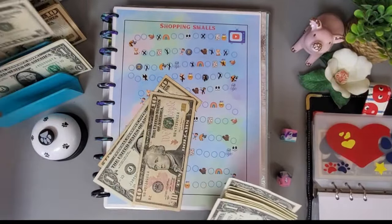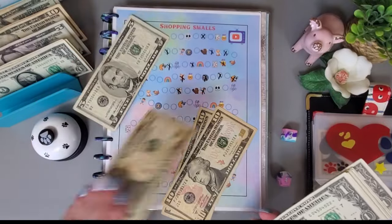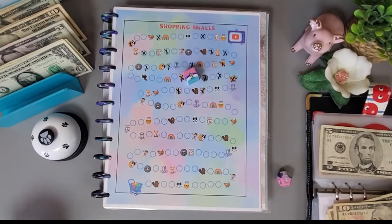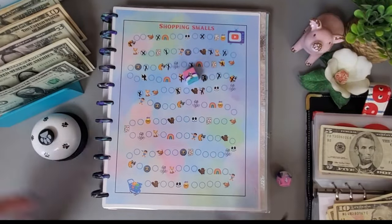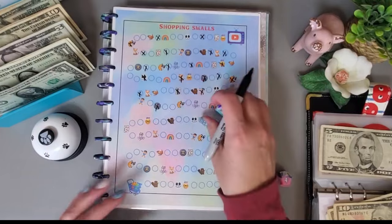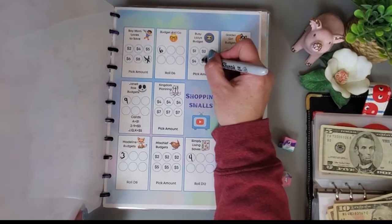If I put in a one I can take a five. Rolling again — got a 5, which is a circle — that's Busy Lizzie Budgets, and we get to save any amount, so let's do $5.